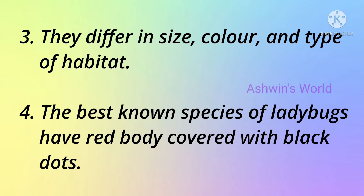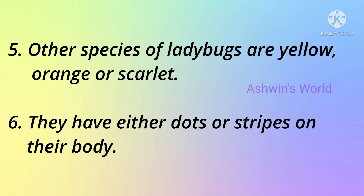The best known species of ladybugs have a red body covered with black dots. Other species of ladybugs are yellow, orange or scarlet. They have either dots or stripes on their body.